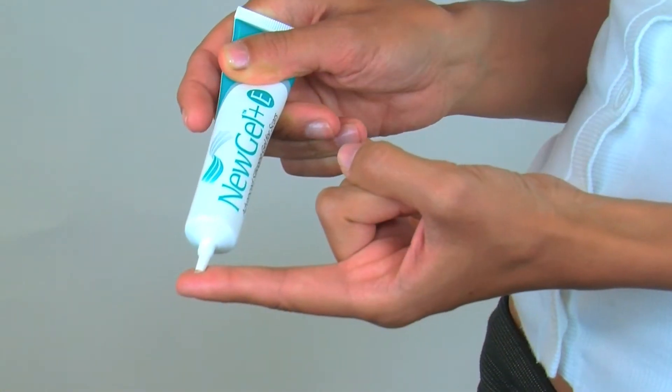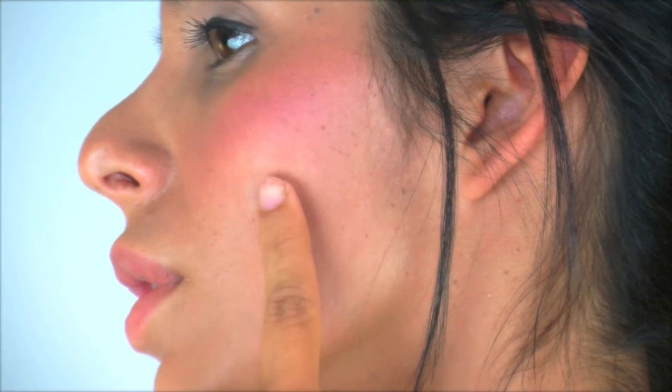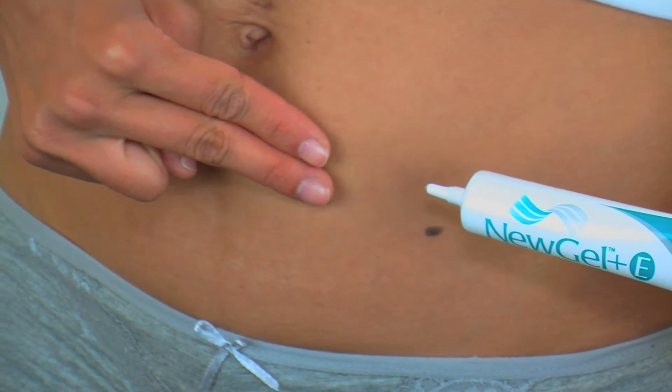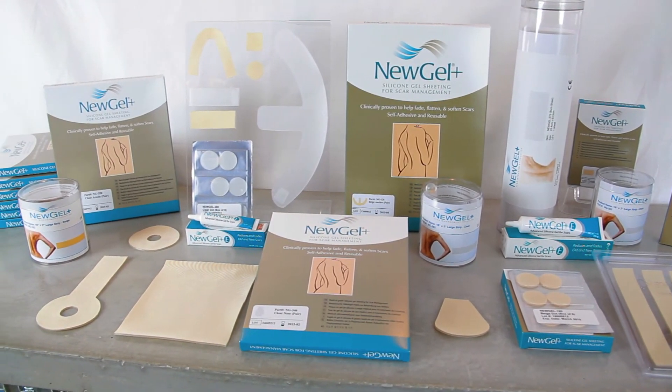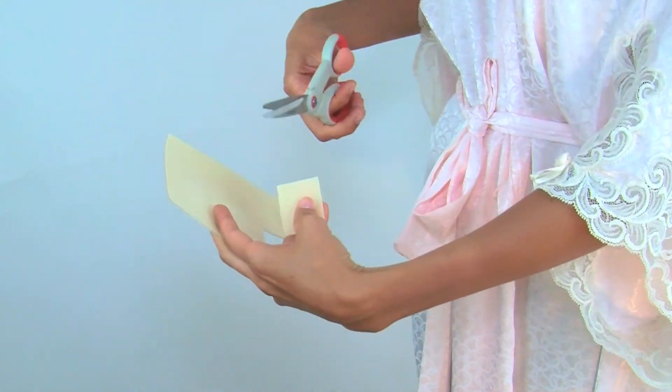New Gel Plus E Ointment is a fast drying, non-sensitizing, medical grade silicone gel with vitamin E that helps soften, flatten, smooth and fade scars. New Gel Plus is also available in sheeting in a wide variety of shapes and sizes, which can be trimmed as needed to fit any scar.